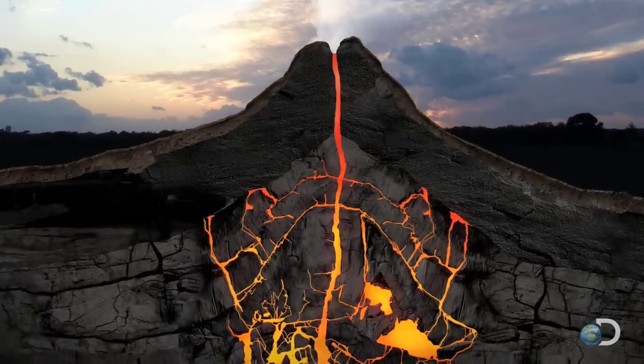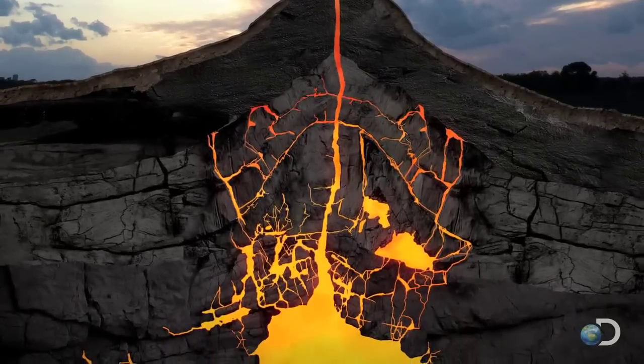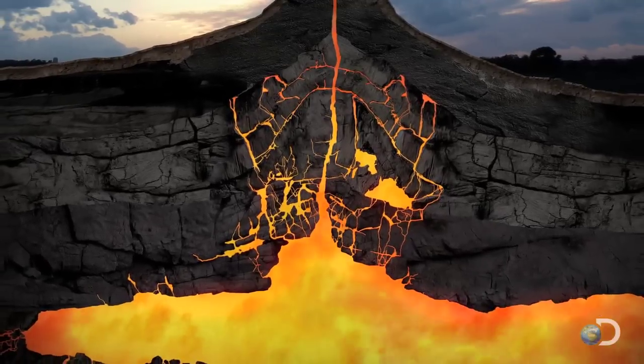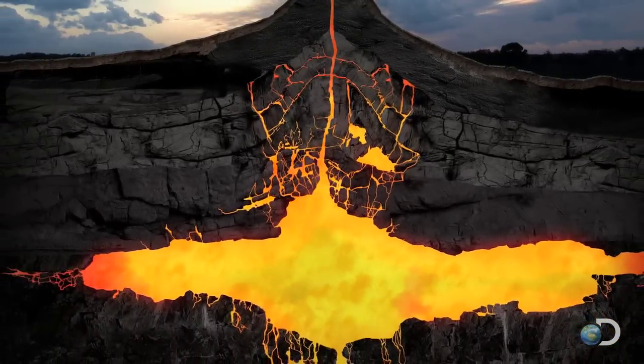Lava is melted rock, but below the surface it's called magma — the lifeblood of every volcano. Over many years, it collects in a massive chamber miles below the surface.